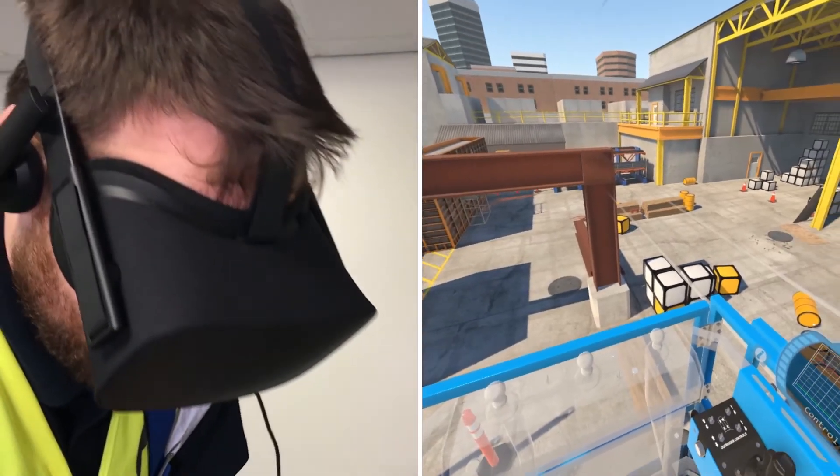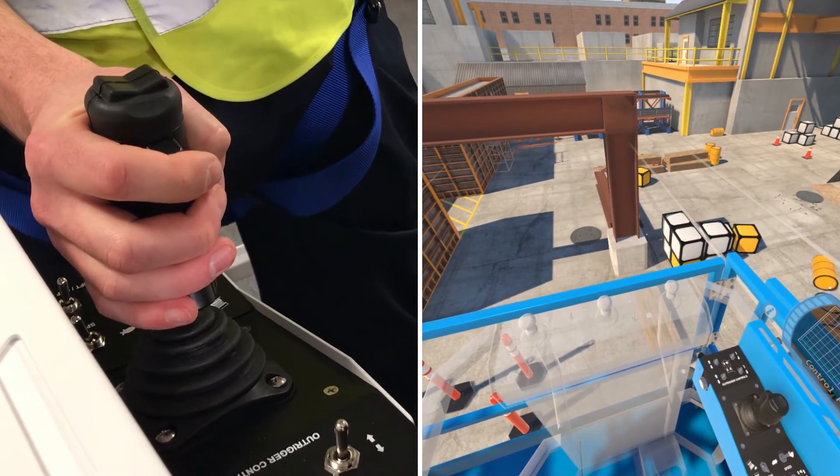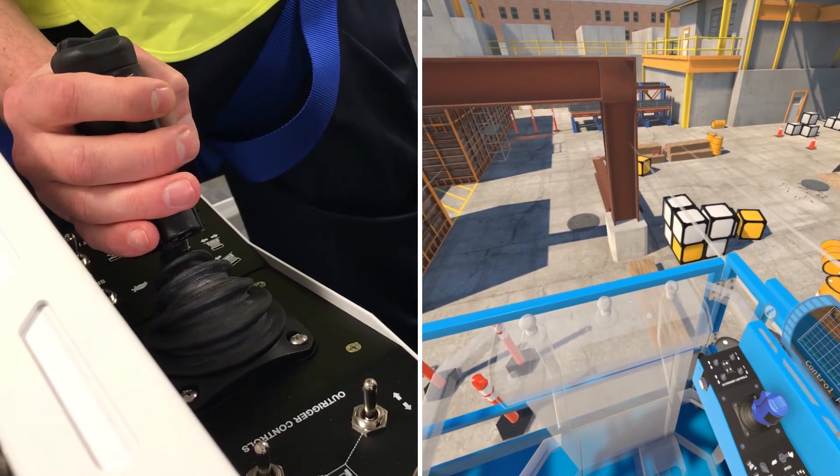The VR headsets include full motion tracking to allow a true first-person point of view. Trainees can look all around themselves, look up and down, and even take a step and look over the side of the basket.